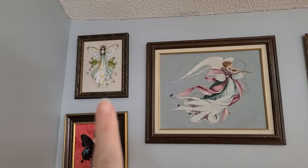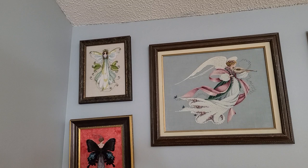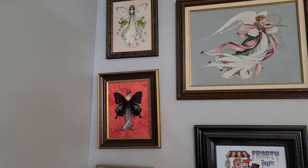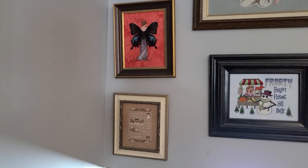Here we have Morning Glory by Nora Corbett. I think she's on 32 count mushroom. Below her is Miss Black Swallowtail. She is on 28 count Rubeus by Picture This Plus.